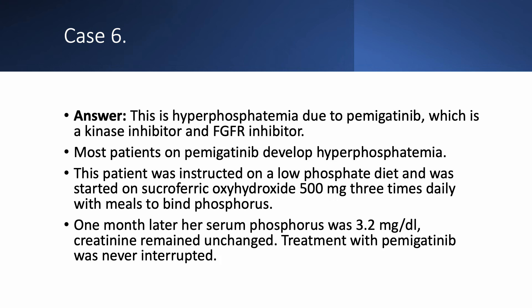The hyperphosphatemia is due to pemigatinib, which is a kinase inhibitor and FGFR inhibitor — approximately 70% of patients develop hyperphosphatemia on this drug. The patient was instructed on a low-phosphate diet and started on sucroferric oxyhydroxide (Velphoro) 500 mg three times daily with meals to bind phosphorus. One month later, her phosphorus was down to 3.2, creatinine remained unchanged, and treatment with pemigatinib was never interrupted.